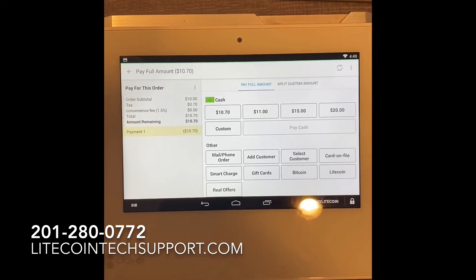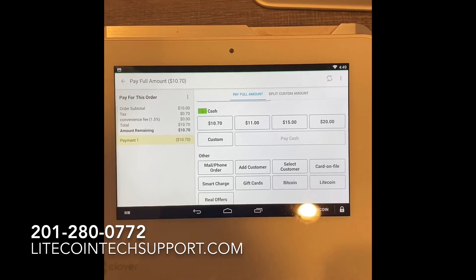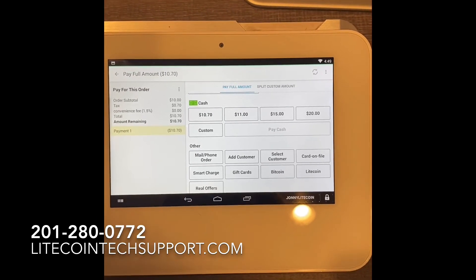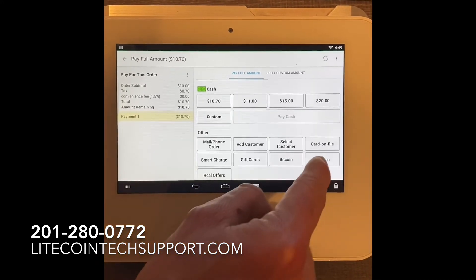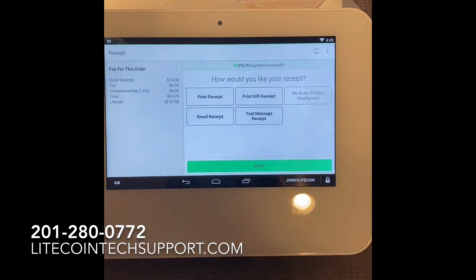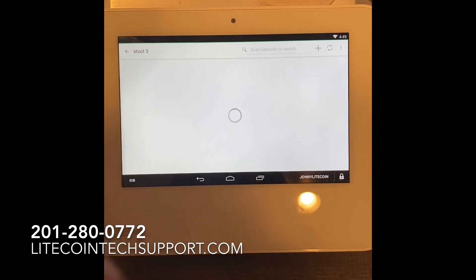You see Bitcoin and Litecoin right there — this is what makes it essential. If there's no payment button that notes that they got crypto, then it's going to be impossible for them to do the reports properly. Their bookkeeping is not going to line up. They're not going to know at the end of the day where the money went or came from. So we're going to hit Litecoin — perfect. And it closes out the sale. It asks: do you want to print the receipt, email the receipt, or text the receipt? We're going to hit done.